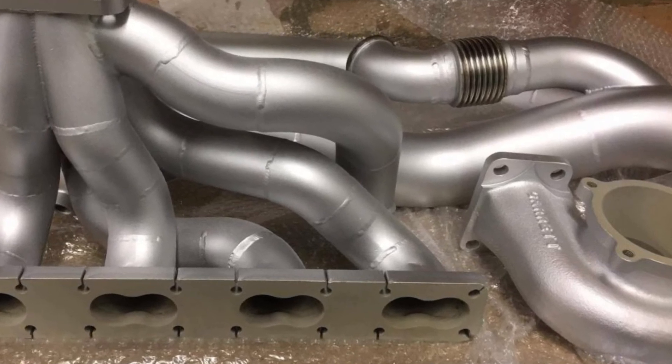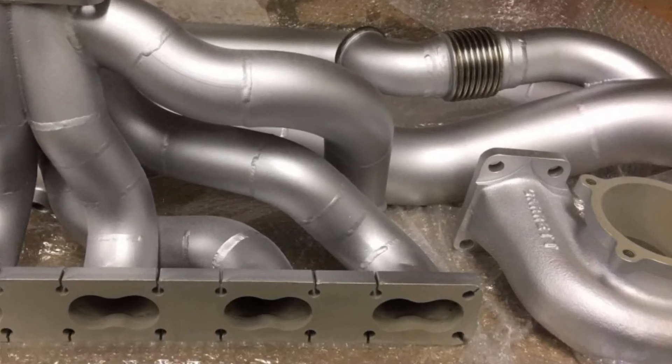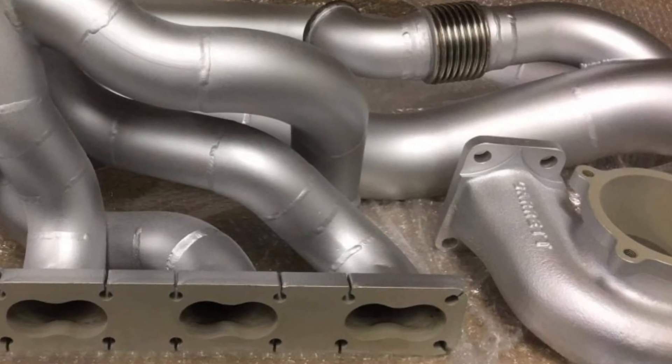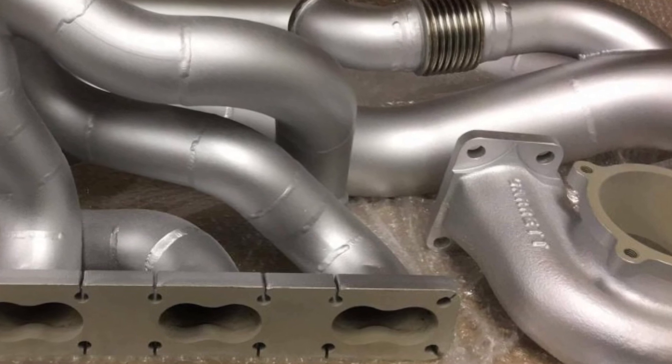Ceramic coatings are sturdy and have a high level of lubricity, but due to oxidation concerns, they are typically used in temperatures under 1,200 degrees Fahrenheit.